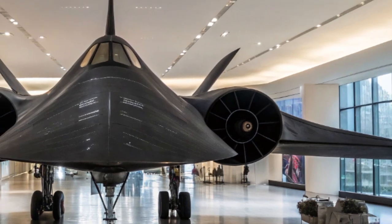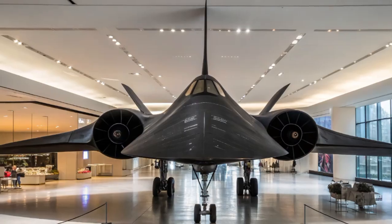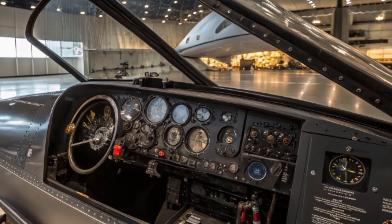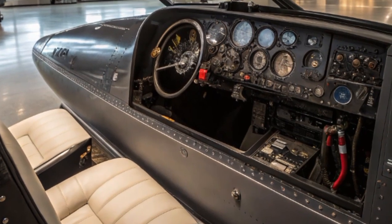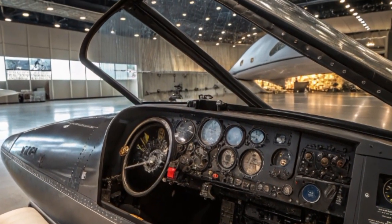Another unique aspect of the 2025 model is its silent service. Unlike most military programs, this one has remained in the shadows until recently. Only a few grainy satellite images and cryptic mentions by military officials hinted at its existence. It wasn't until a test flight over the Pacific was captured by commercial satellites that the rumors were finally confirmed.